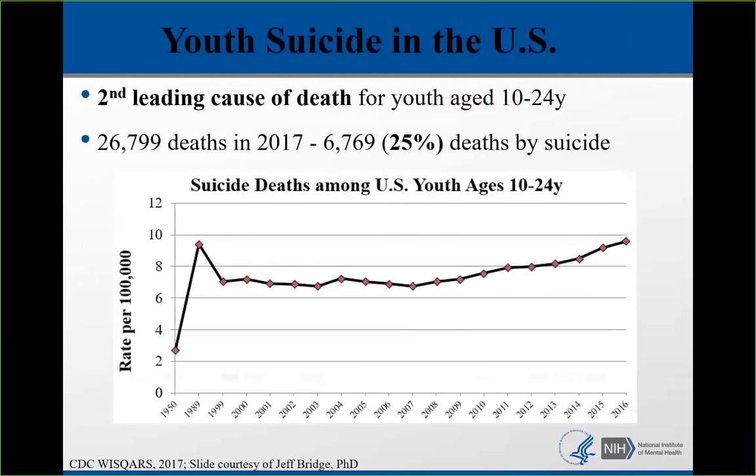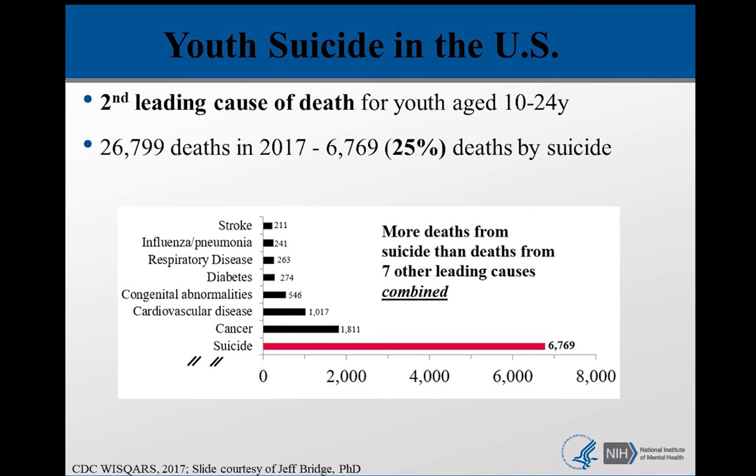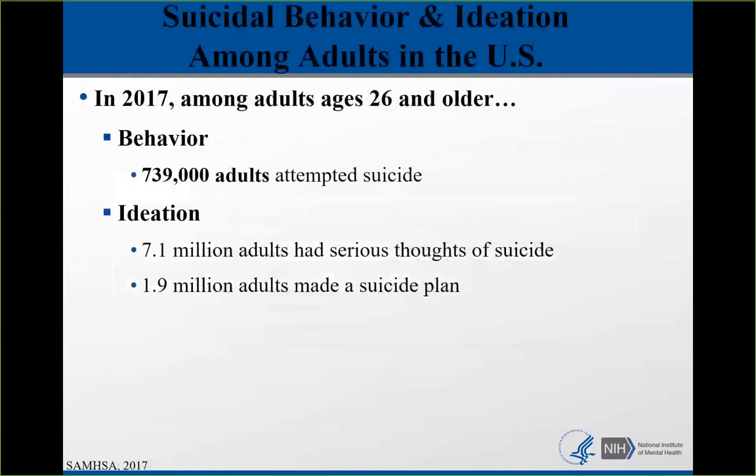For youth, suicide is the second leading cause of death for 10 to 24-year-olds in the United States. In 2017, CDC statistics showed that 25% of all deaths in this age group were by suicide. For youth, there are more deaths from suicide than the seven other leading causes combined. While suicide is still a relatively rare event, what's more common is suicidal behavior, and even more common than that is suicidal ideation.